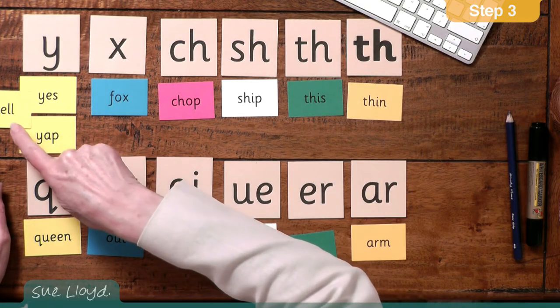With the alphabetic code, the letter Y is an interesting letter because it can be a consonant or a vowel. In step three, it is being a consonant and it has a Y sound. It usually comes at the beginning of words like yes, yell, yap. Later on, the children are taught that the letter Y can be a vowel and then it is linked to different sounds. But at this stage, we keep it simple and they just learn that it has a Y sound.